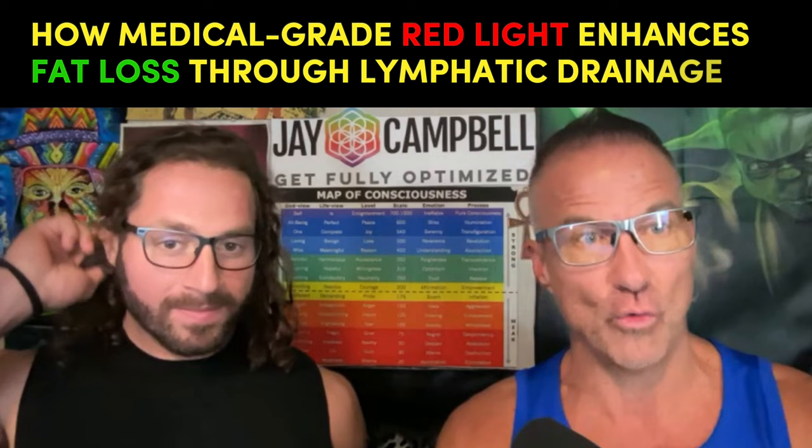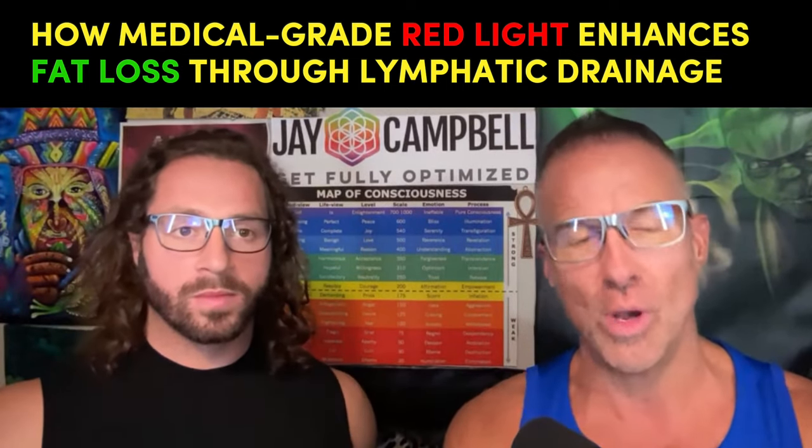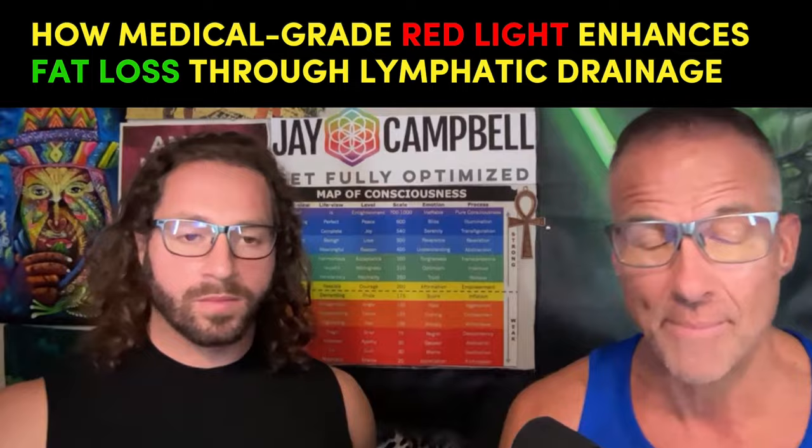What's up, my brothers and sisters. I'm Jay Campbell and I'm Hunter Williams, and we are back. Today's video is probably unlike any video you'll ever find on the internet, and the title of it is: How Medical Grade Red Light Enhances Fat Loss Through Lymphatic Drainage.